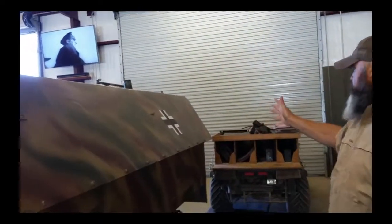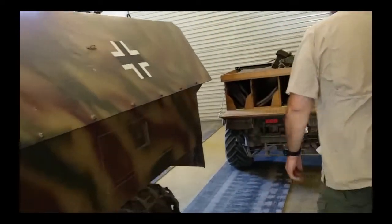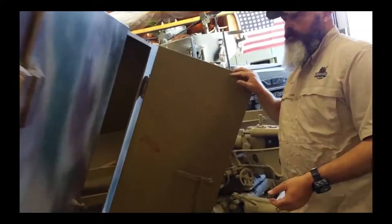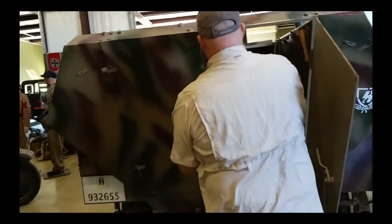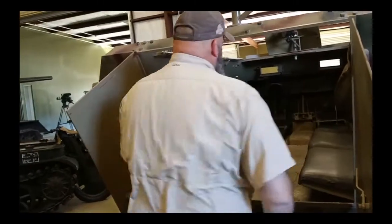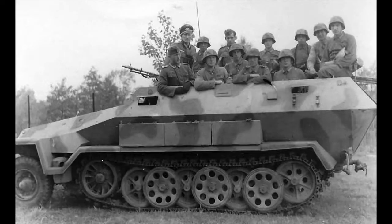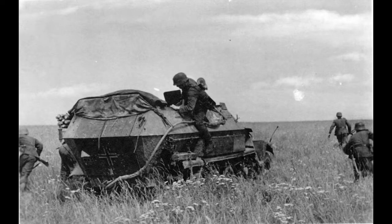Moving back to the rear, we have the entrance and egress doors here — they're also armored. Generally, the crew compartment was designed for about 10 troops, but most of the time you saw about 50 piled in here in pictures. A lot of times they wouldn't use the doors — they would actually just hop up and slide down the sides to get out. It was a much faster egress for them.